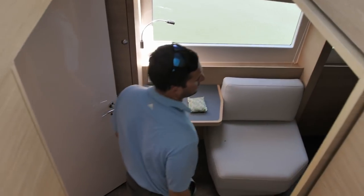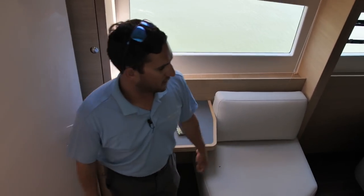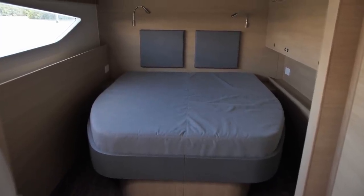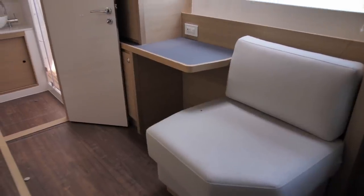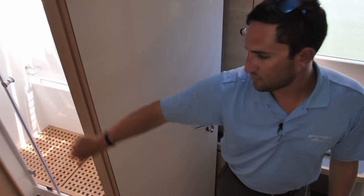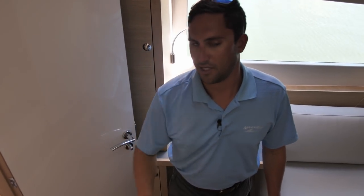Making your way down into the starboard stateroom, on a four-stateroom boat I like to call this the VIP suite. You've got a walk-around bed, a nice little lounging area to get changed, do what you need to do, and then there's another dry head as well, similar to the one on the port side.